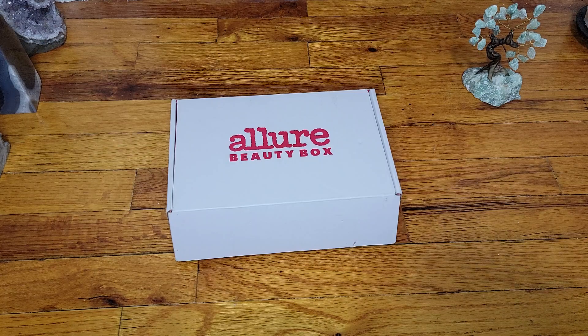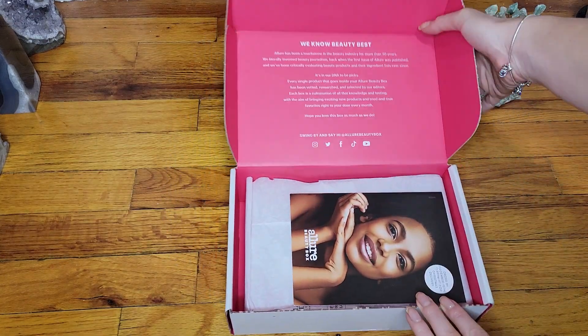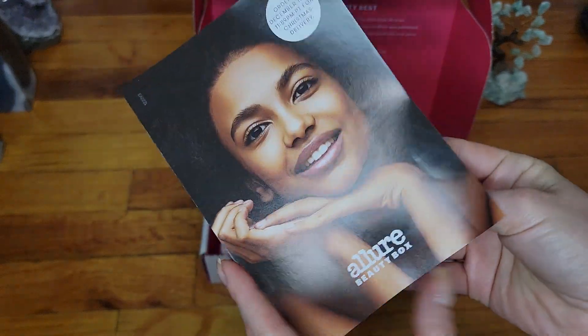Let's get started. So the Allure Beauty Box, for some reason this month it got a little bit lost — twice, actually. Once in New Jersey and the other one in Brooklyn, but it did finally arrive, so yay! Today is December 20th, so let's get through the brochure and then we'll start with the products.